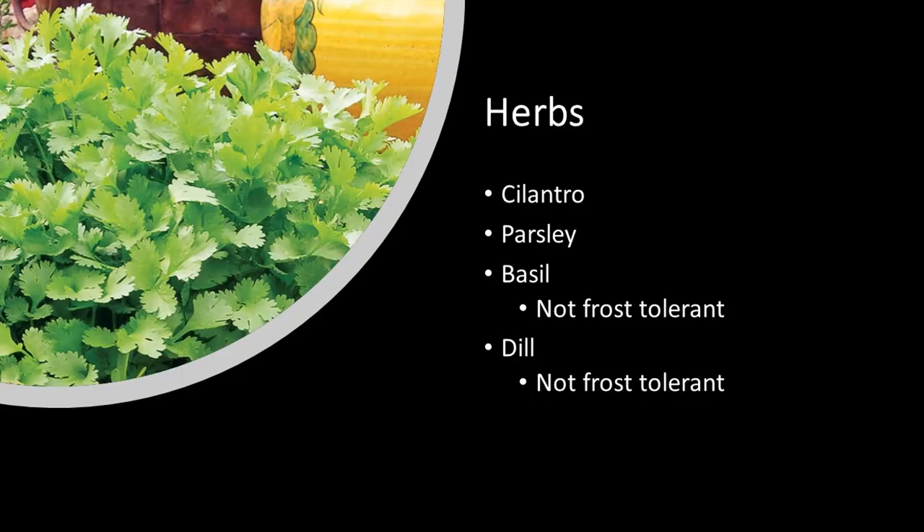There are a number of annual herbs you can grow. Cilantro and parsley do really well. Basil and dill will do well until you start getting frost. There are also a number of perennial herbs like rosemary that do well in cold weather.